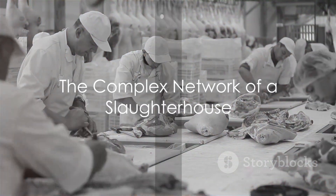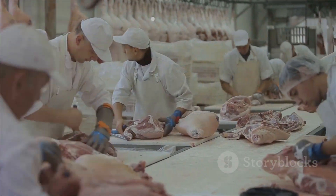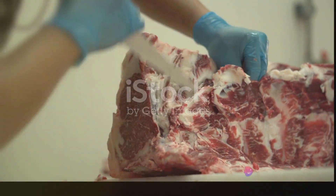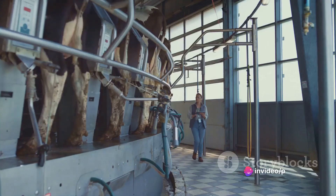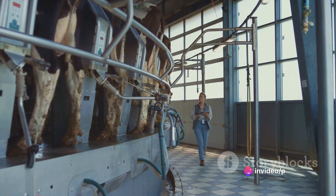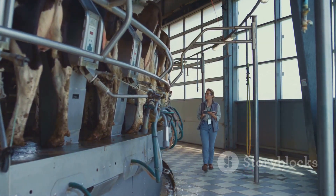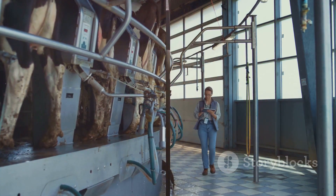The infrastructure of a slaughterhouse is a complex and intricate network. It requires a careful balance of different elements, each one as vital as the other. From the moment an animal enters the premises, every step of its journey is meticulously planned and executed for efficiency, hygiene, and welfare.